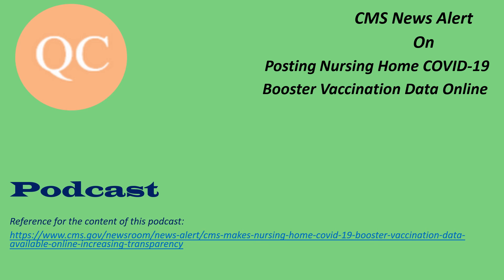Medicare and Medicaid certified nursing homes have been reporting COVID-19 data in the CDC's NHSN since May of 2020. Providing the booster information on the consumer-friendly Care Compare site is one more tool that allows people to have a more comprehensive understanding of the environment they live in or are considering for themselves or a loved one.